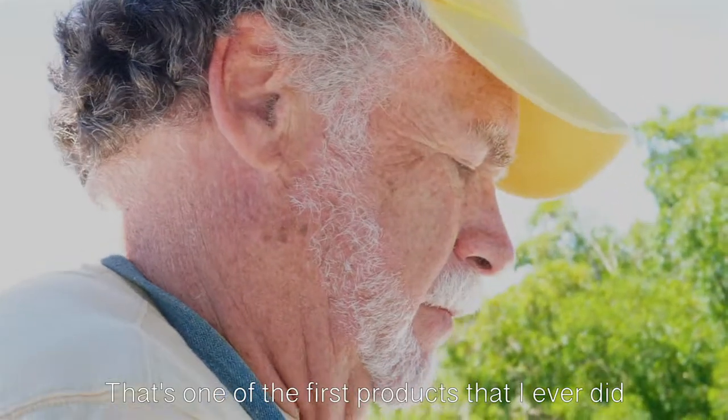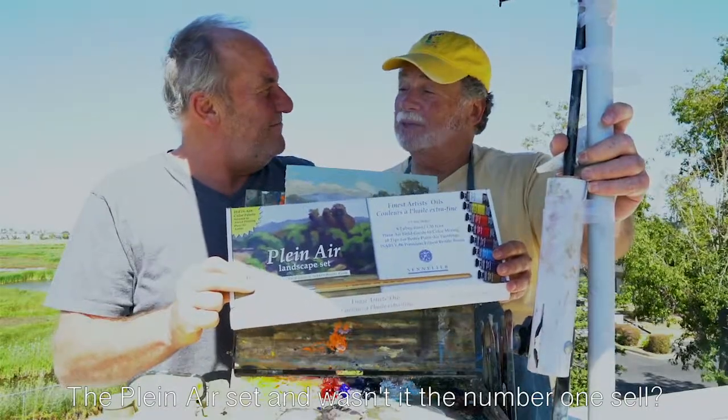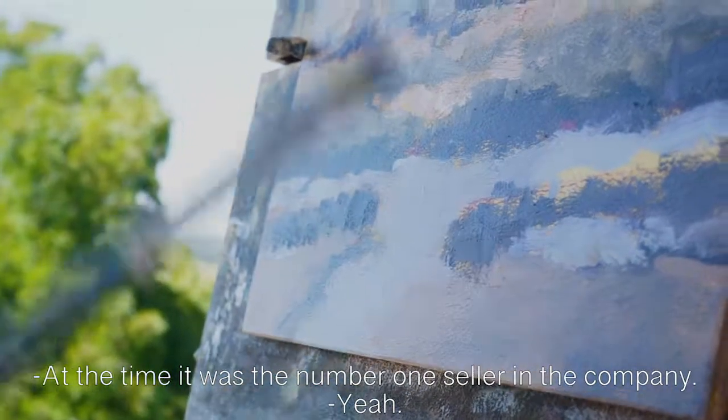It's one of the first products that I ever did with Savoir-Faire and Sennelier — the plein air set. And wasn't it the number one seller? At the time, it was the number one seller in the company.